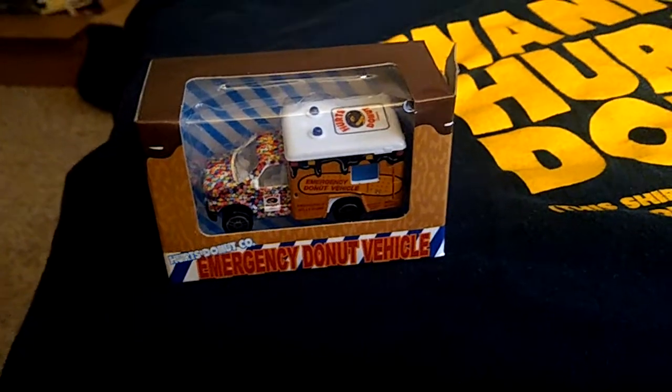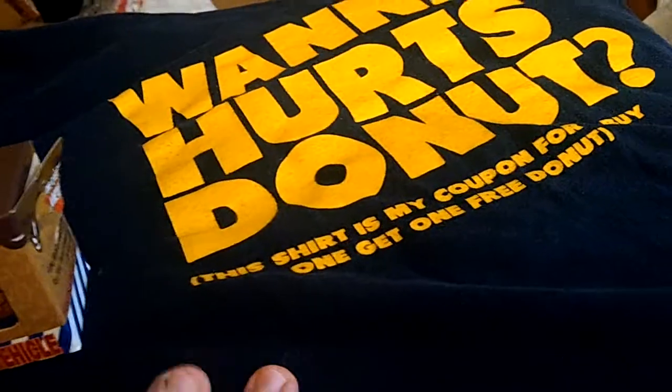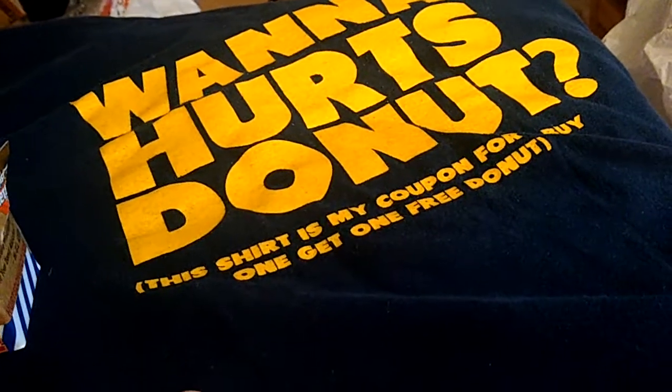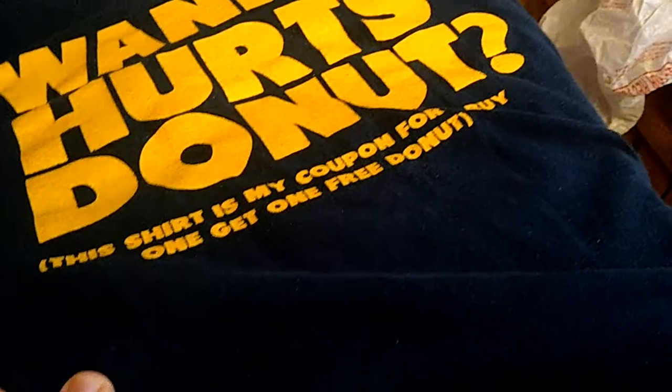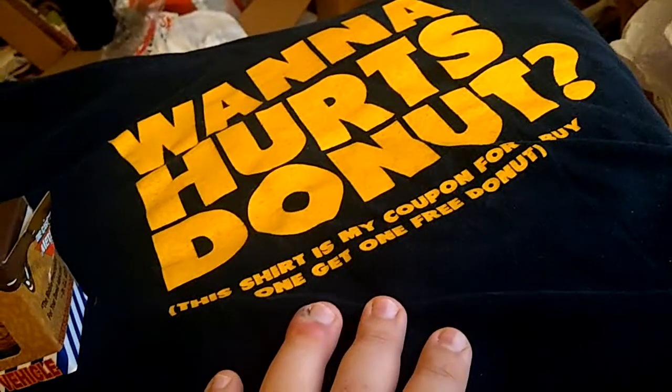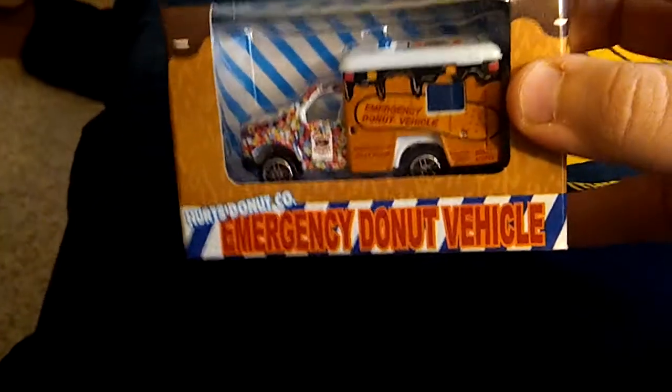This is cool and kind of special. As you can see here, I have a Hertz Donut t-shirt. This t-shirt is my coupon for one free donut — buy one get one free. It's a $20 shirt and it's a pretty good deal. But our main focus here is on the emergency donut.